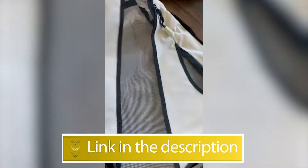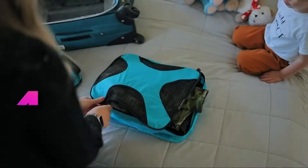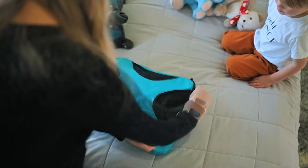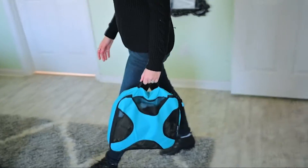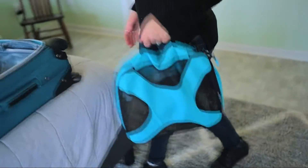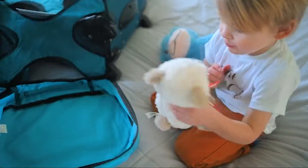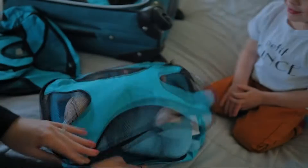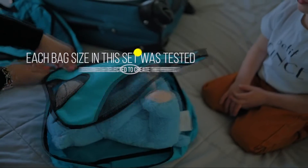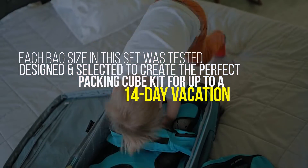Number 4: Shack Pack Packing Cubes. With this set, you get four packing cubes of different sizes and a laundry bag that are designed to help you pack and stay organized for multi-day vacations and day trips alike. Often imitated but never duplicated — since 2014, our proven design promotes overpacking and is layered with a breathable mesh. Each bag size in this set was tested, designed, and selected to create the perfect packing cube kit for up to a 14-day vacation.